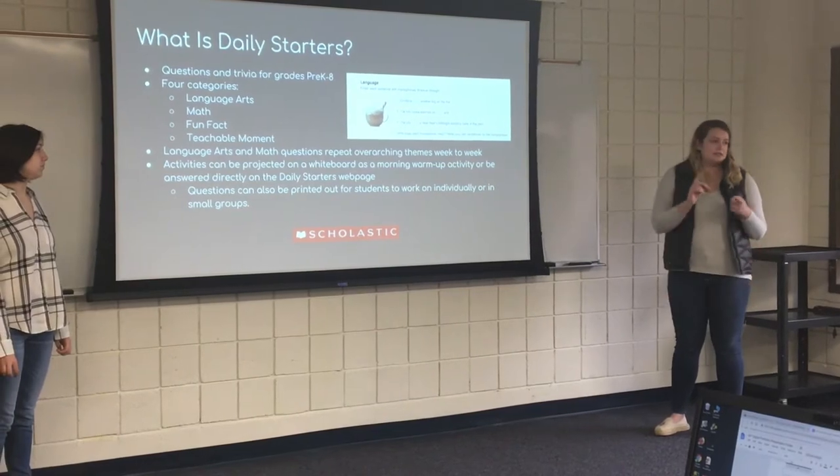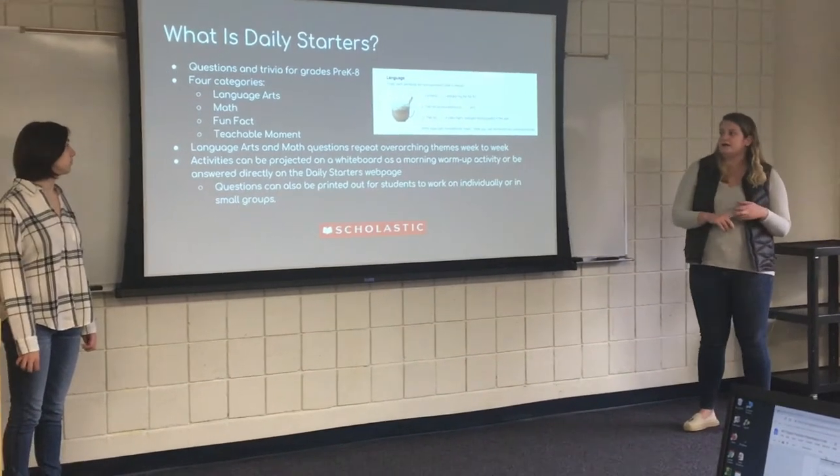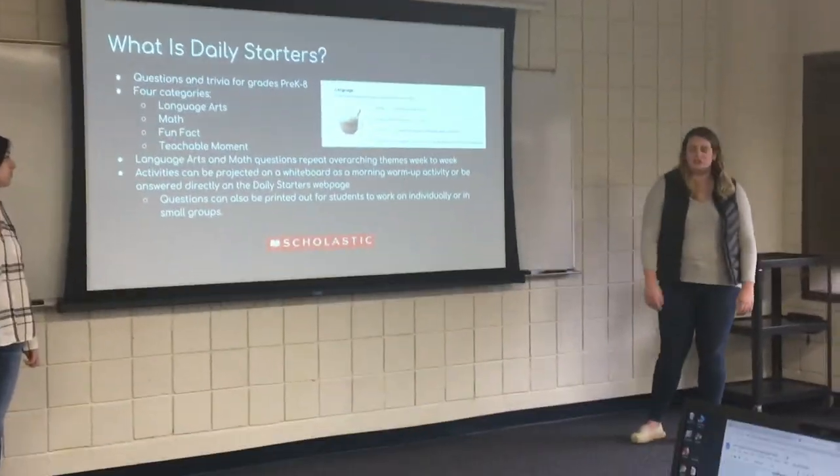There are four categories of questions: language arts, math, fun fact, and also a teachable moment.